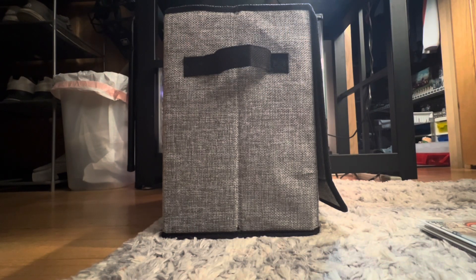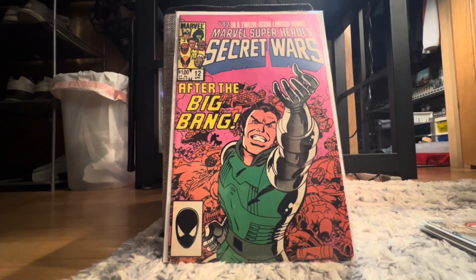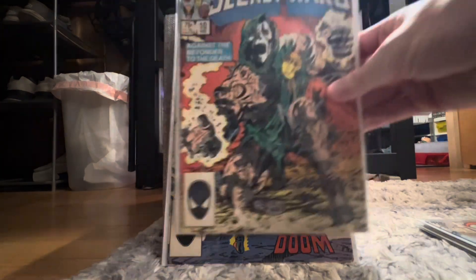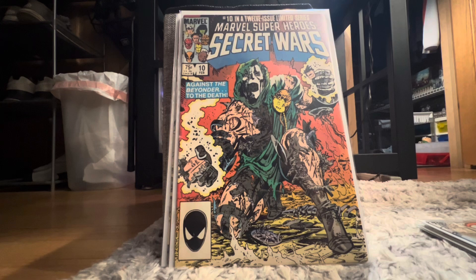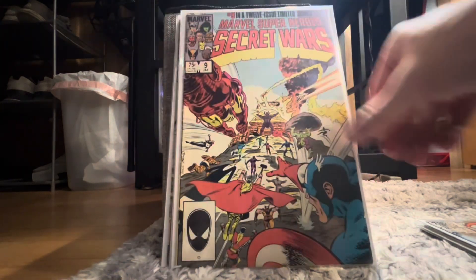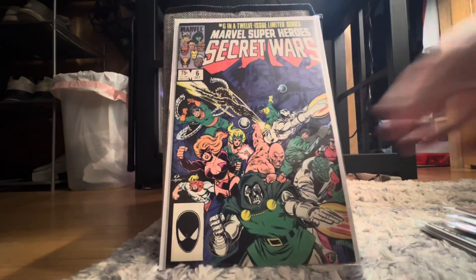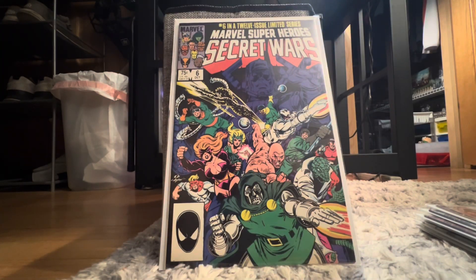Then I got a whole bunch of Secret Wars, so this will be cool. We got Secret Wars 12, Secret Wars 11, Secret Wars 10, Secret Wars 9.